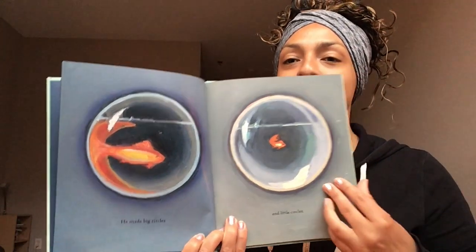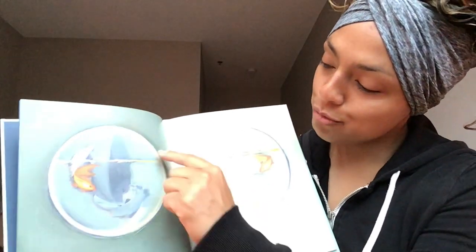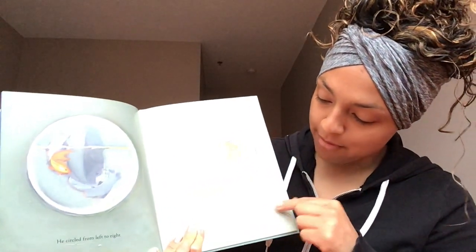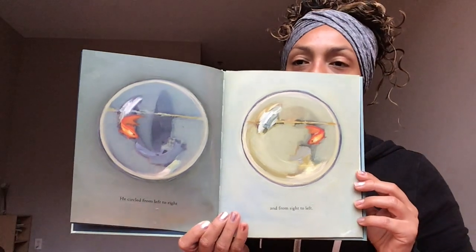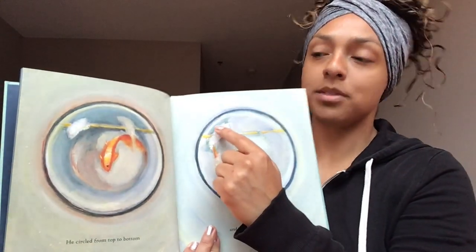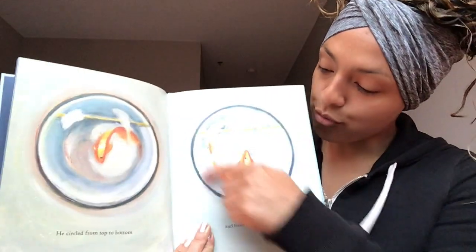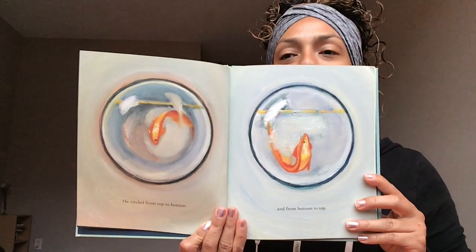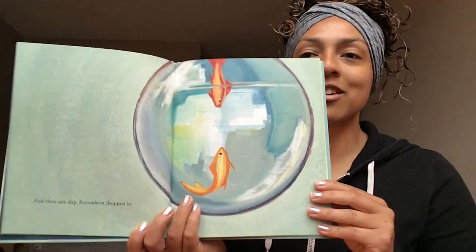Turn the page. He circled from left to right — left to right — and from right to left. Turn the page. He circled from top to bottom and from bottom to top. Turn the page. And then one day, Bernadette dropped in.